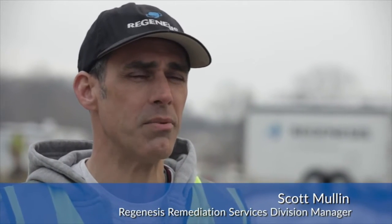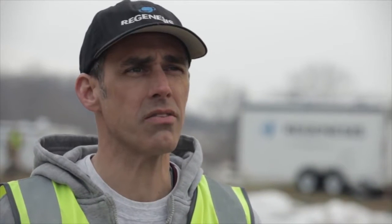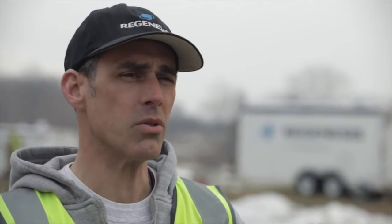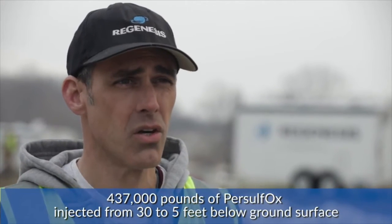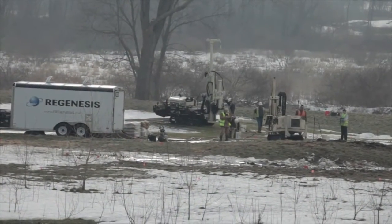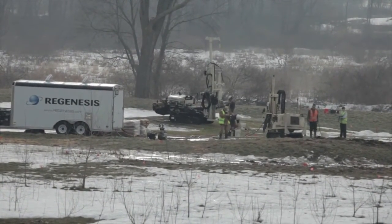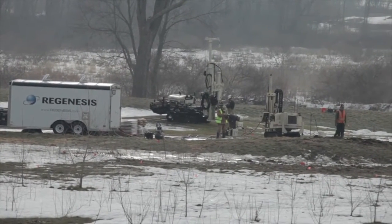Regenesis Remediation Services is out here on this acre-sized plume of PCE and TCE contamination groundwater with daughter products of cis-DCE and vinyl chloride. We're going to inject about 437,000 pounds of persulfox from about 30 to 5 feet below ground surface in this aquifer. It's going to take us about 15 to 20 days to complete. Our crews with our two trailers will be able to get in about a truckload of material per day.